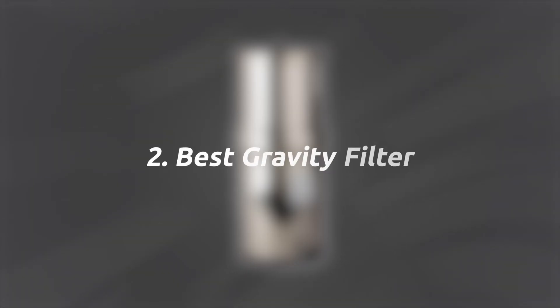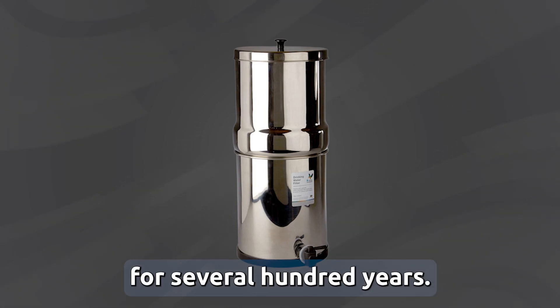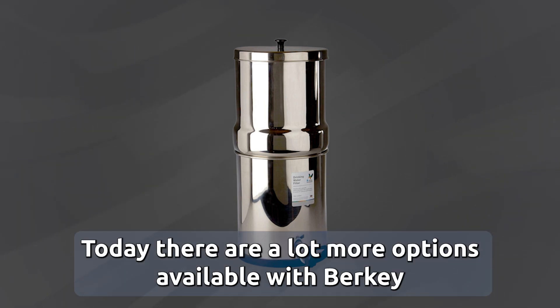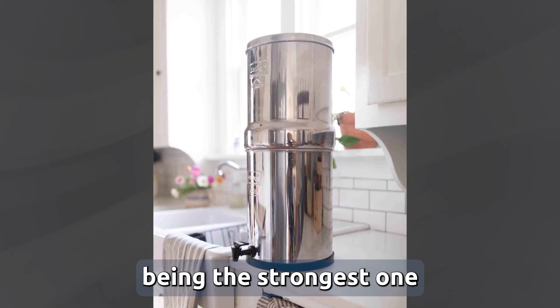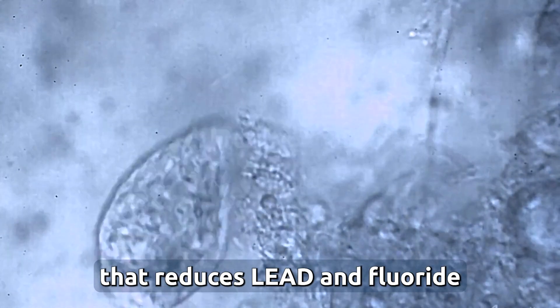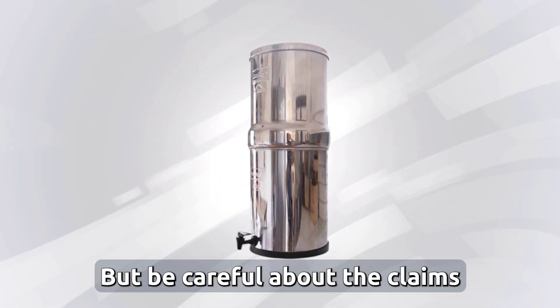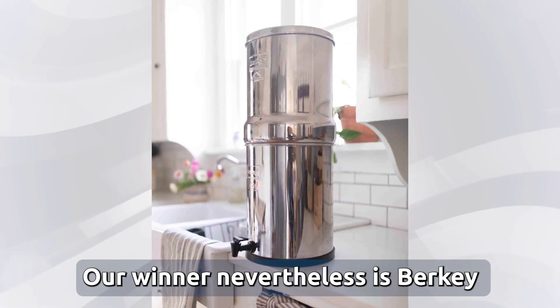Two, best gravity filter. Before Brita, gravity filters had existed for several hundred years — one of the first brands was Dalton. Today there are a lot more options, with Berkey being the strongest in terms of followers. If you're looking for a premium filter brand that reduces lead and fluoride, Berkey could be a good choice, but be careful about the claims and it's quite expensive. Our winner, nevertheless, is Berkey.